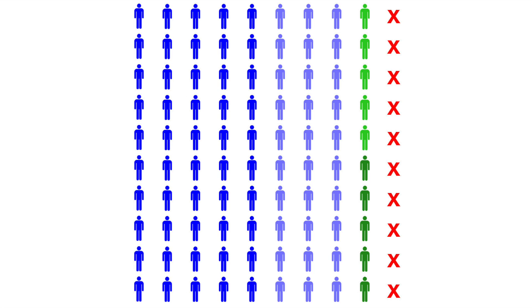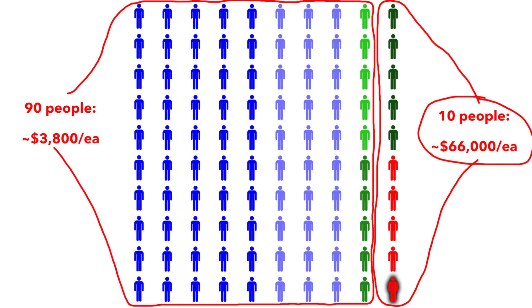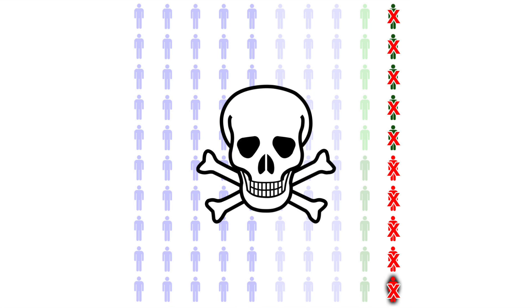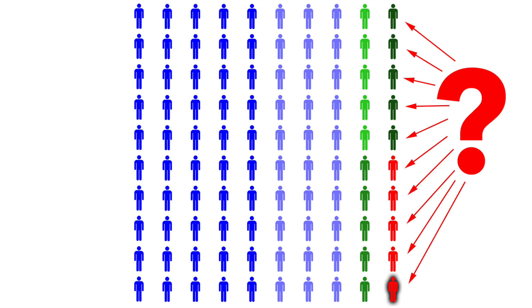However, there is a rather obvious problem with the "kick 10% to the curb" strategy. The 10 people you just threw under the bus are still out there, and they still have really expensive conditions. In fact, they average around $66,000 apiece to treat — 17 times as much as each of the other 90. What are they supposed to do? I suppose you could just let them die, but there are two problems with that: A, it's immoral, and B, there's no knowing which of the other 90 people are going to find themselves on that high-risk side of the aisle tomorrow. Healthy people develop cancer. Healthy people get into car accidents. Healthy people have trouble pregnancies. Everyone will likely wind up with at least one pre-existing condition at some point in their lives. Therefore, assuming you are a human being and have a soul, you have to come up with a reasonable way of properly caring for all those folks.